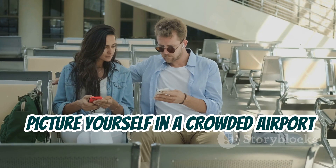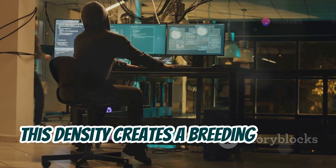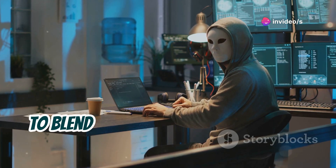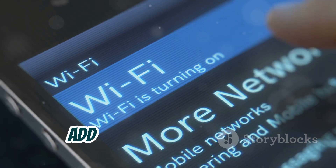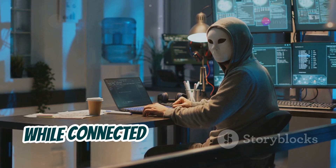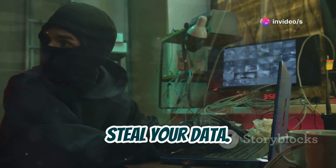Picture yourself in a crowded airport terminal. Dozens, maybe even hundreds of devices are within Bluetooth range. This density creates a breeding ground for hackers — it's easier to go unnoticed in a crowd, to blend in and exploit unsuspecting victims. Public Wi-Fi networks, often unsecured themselves, add another layer of risk. Hackers can intercept Bluetooth signals while connected to the same network, using a man-in-the-middle attack to eavesdrop on your communications and steal your data.